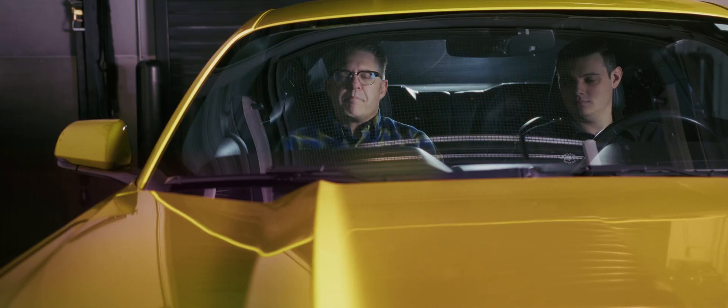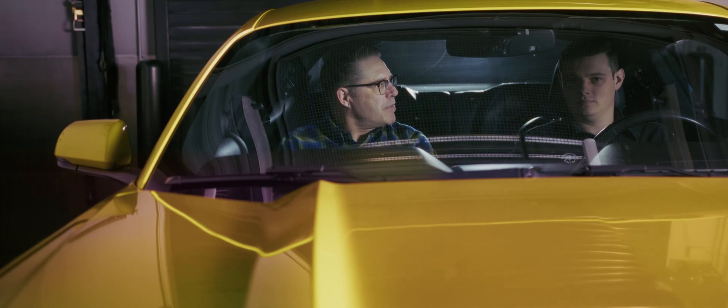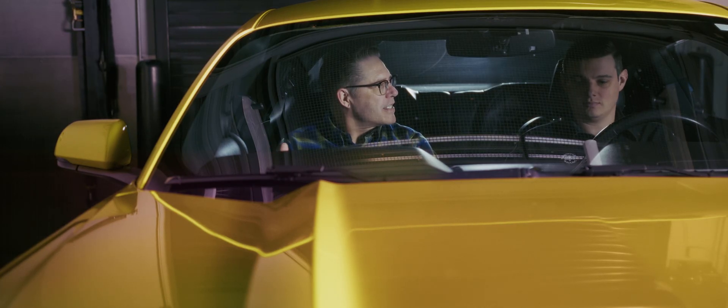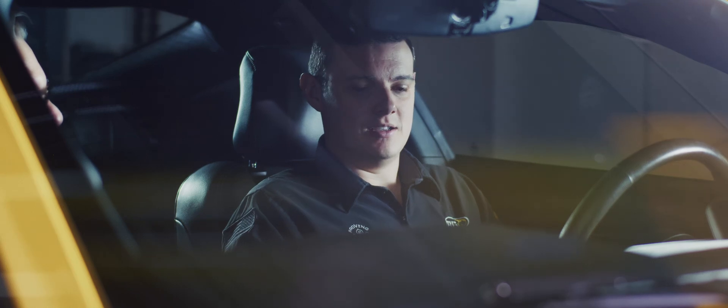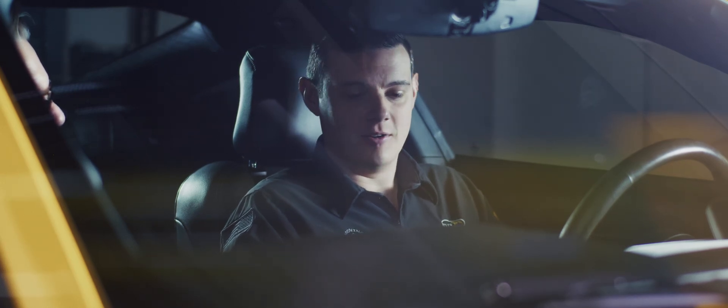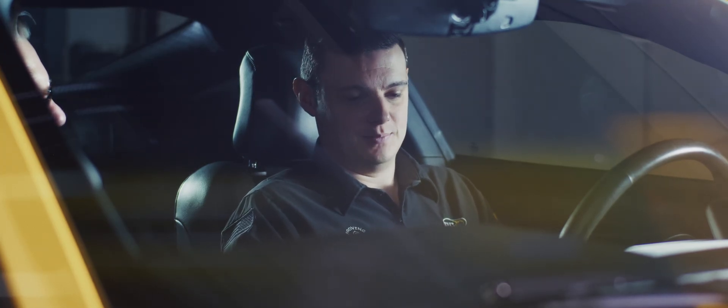We're here in the Mustang on BG's chassis dyno. We have Josh, one of BG's master technicians, and he's going to go through some horsepower and torque testing with us. We got the car strapped down on a Superflow all-drive dyno. We'll do three pulls to get a baseline, and then probably roll into some fuel consumption after that.